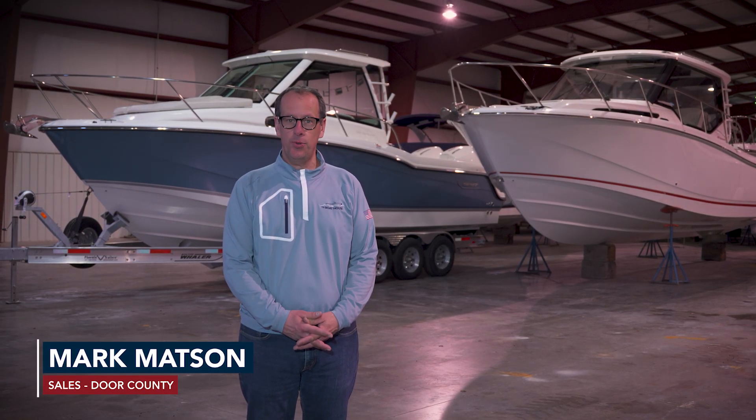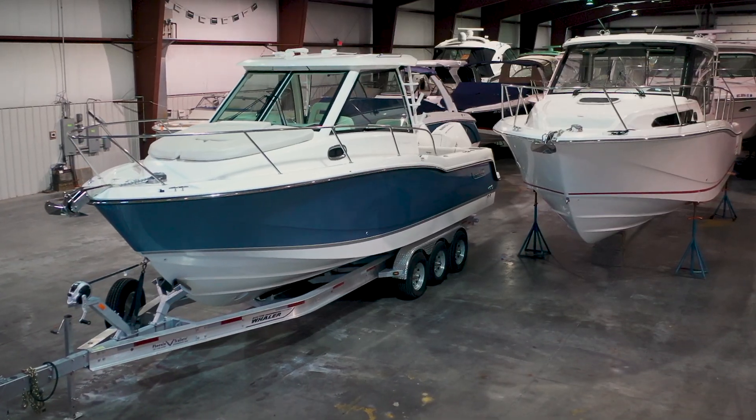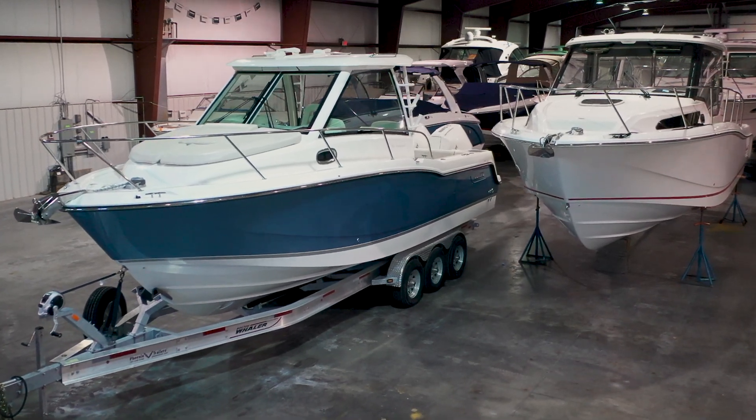Hey everybody, this is Mark Mattson with The Boathouse Group. I work out of our Door County store. Behind me are two Boston Whaler Conquest — the white one is the 325, the blue one is the 285.